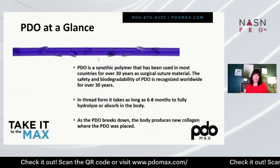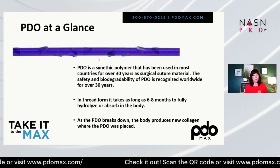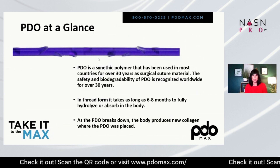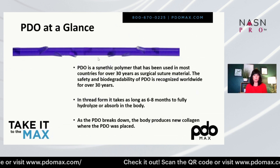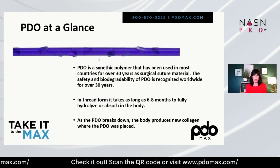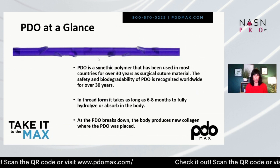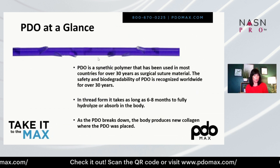PDO at a glance: PDO is a synthetic polymer that has been used in most countries for over 30 years. It is a surgical suture, and it's been safe for many different surgeries over many years. It's biodegradable, and in its thread form, it takes six to eight months to fully hydrolyze or absorb into the body.